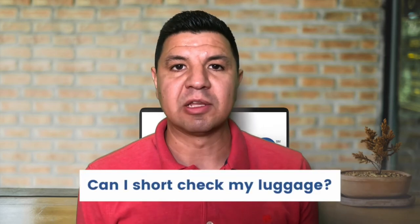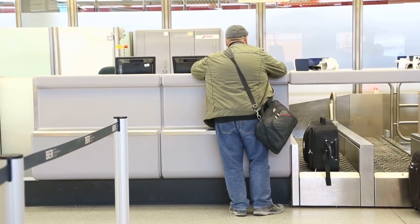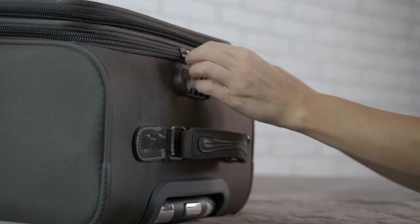Can you short check your luggage? If your layover is long enough, some airlines will allow you to short check your checked bag. Short checking means you will recheck your luggage at the connection airport instead of checking it all the way to your final destination. This is useful if you have a long layover and plans during it — for example, a meeting requiring a change of clothes, or items too big for a carry-on. Ask the airline at check-in whether they will allow you to short check your luggage.